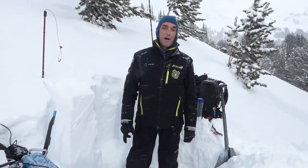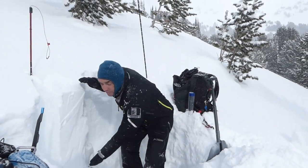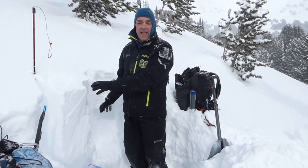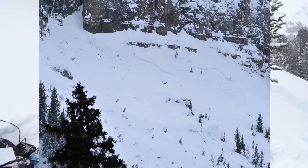I'm on the south face of Scotch Bonnet at 9,700 feet. We had a big storm and measured four and a half inches of snow water equivalent in about three feet of snow, so we put a huge load on this. During and immediately after the storm there were a few avalanches that were documented.